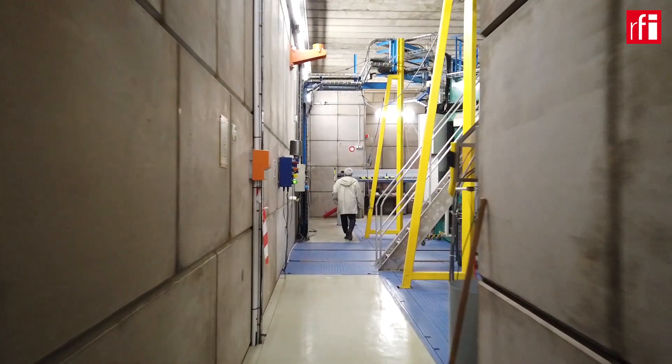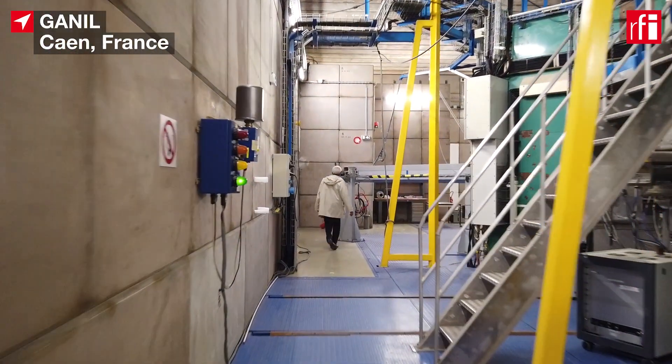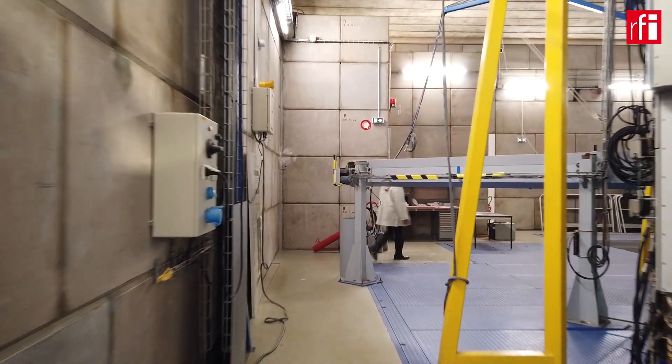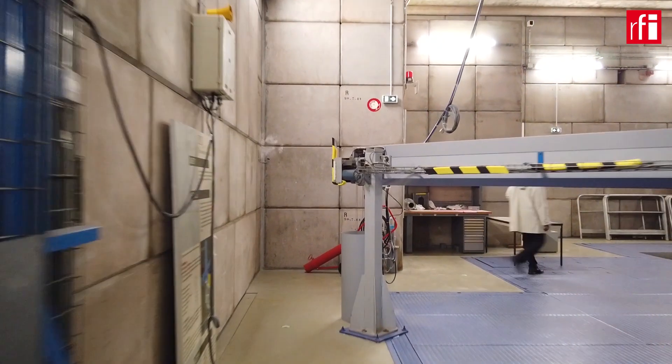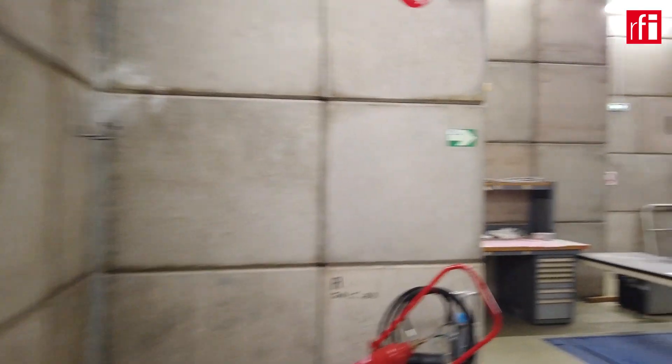Today I am visiting an accelerator facility on the outskirts of Caen in Normandy. It is one of the world's five major laboratories involved in the synthesis and study of heavy and exotic nuclei that do not occur naturally on Earth. Let's find out more.